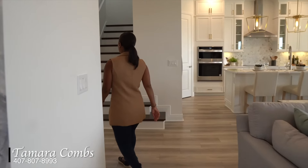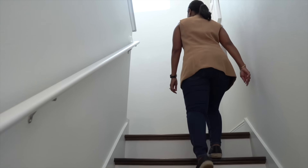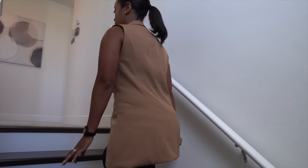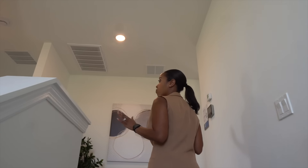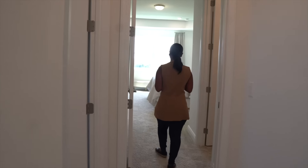Now I'm going to take you to the second floor of this home. As I mentioned before, this is a two-story single-family home — four beds, three-and-a-half baths. All of your bedrooms are going to be located on the second floor of this home. I'm going to start with the master suite, which is over to your left-hand side.